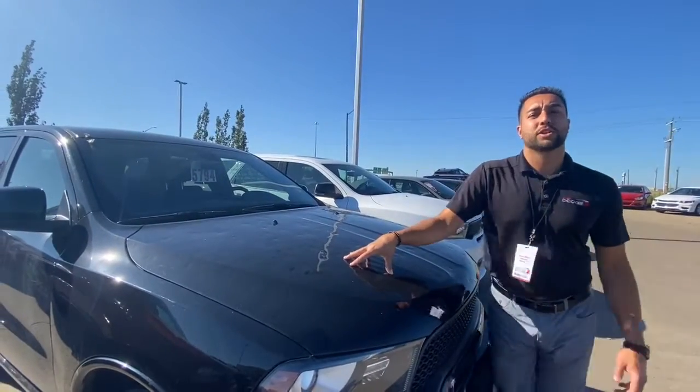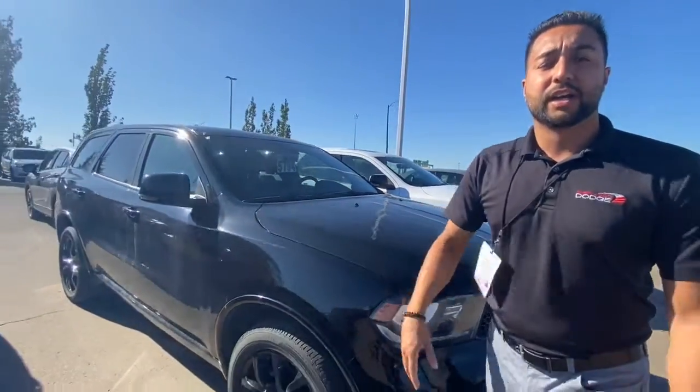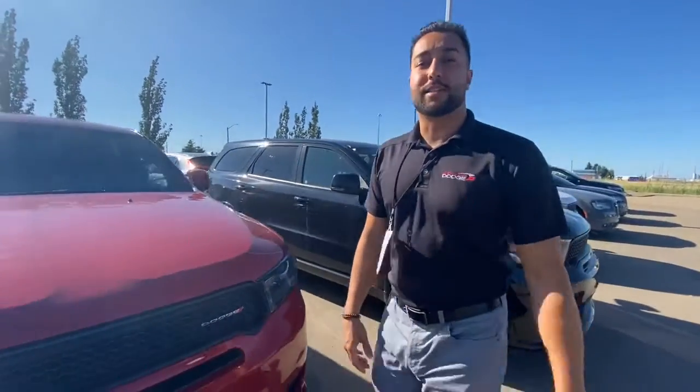If you guys have any questions or you'd like to schedule a test drive or a viewing to see for yourself, give us a call or comment below. Again, it's Devin at Sherwood Dodge.